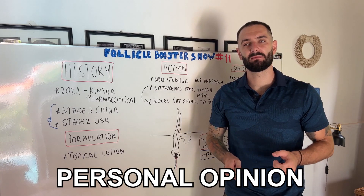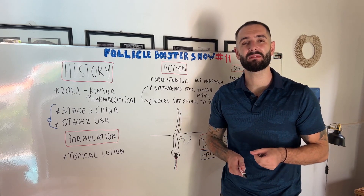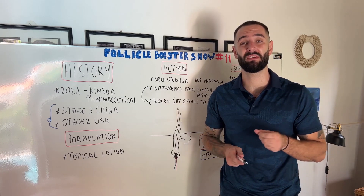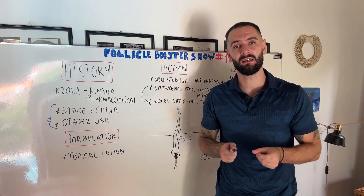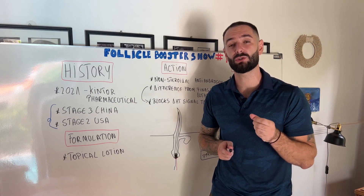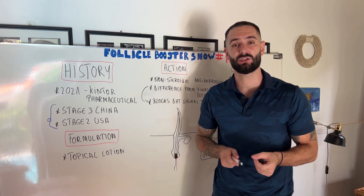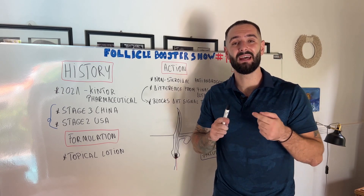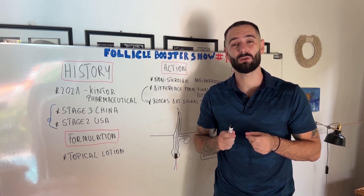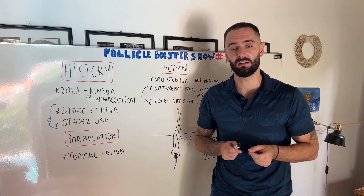My personal opinion is that it's way too early to give you proper advice. At the same time, it looks very promising, because I've always had a problem with finasteride and dutasteride — they reduce DHT levels throughout your entire body, when the only area you want DHT reduced is your scalp. DHT has benefits elsewhere, such as deep voice, masculine features, chest hair, and beard hair, and those two medications can also cause significant hormonal side effects.